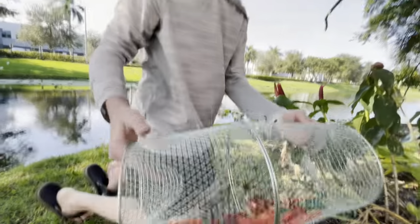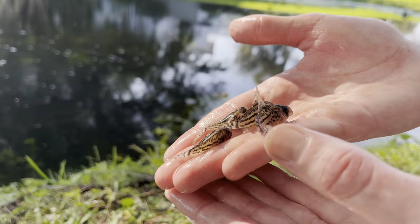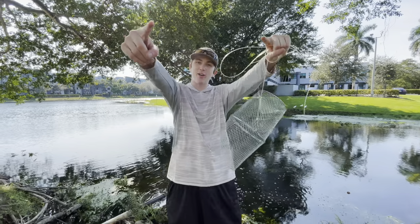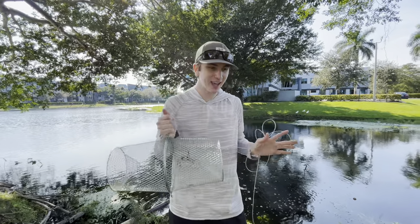Look at that dude, that's pretty sick! They are so cool, look at those things. What's going on guys, welcome back to another video — today we're here with another fish trap video.